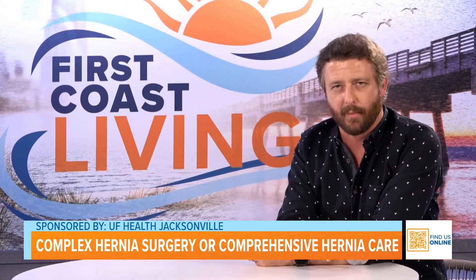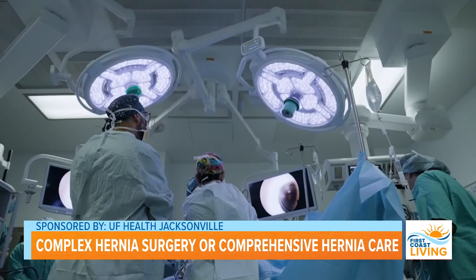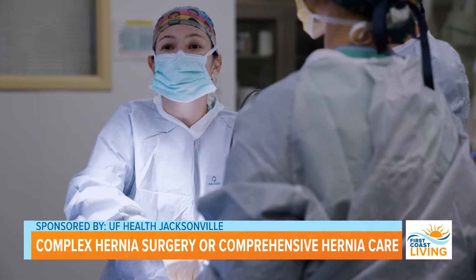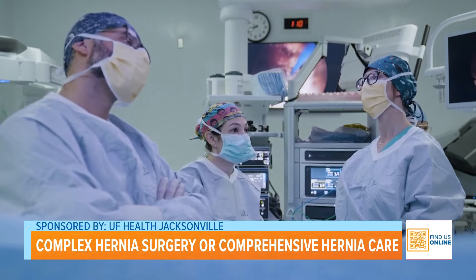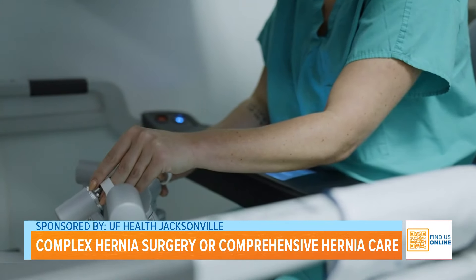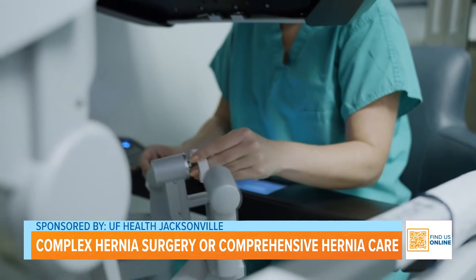What is so special about UF Health Hernia Care? What makes you unique? The most important thing about what we do here at UF Health Jacksonville is that we really provide a comprehensive approach to hernia care. I am a hernia surgeon and specialist, but I have an entire team here that helps take care of the patient. Because we're a tertiary care academic center, we also collaborate a lot with other physicians — we work with urologists, gynecologists, interventional radiology and radiology. That really allows us to provide comprehensive care for the patient and take them through the entire journey of before, during surgery, and after surgery recovery.